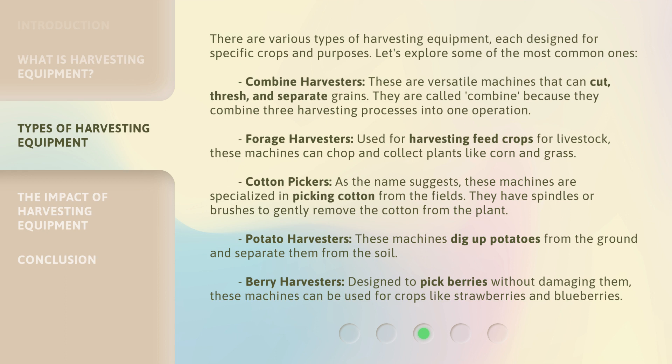Cotton Pickers: As the name suggests, these machines are specialized in picking cotton from the fields. They have spindles or brushes to gently remove the cotton from the plant. Potato Harvesters: These machines dig up potatoes from the ground and separate them from the soil. Berry Harvesters: Designed to pick berries without damaging them, these machines can be used for crops like strawberries and blueberries.